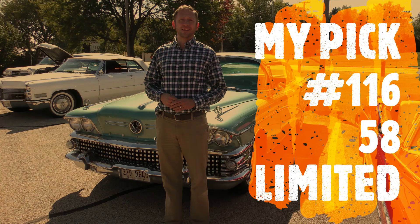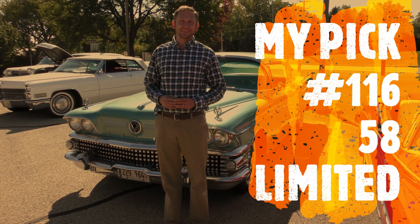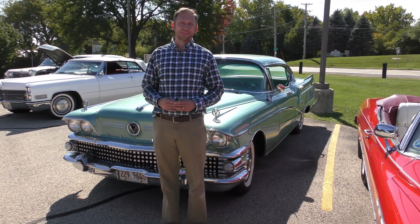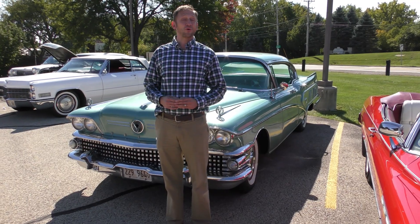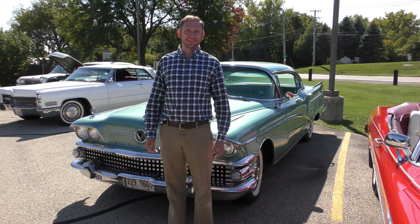I've only owned it for about four months. I had a different '58 Limited that I sold to buy this one. I had a chance to buy it. Where do you find this at? A friend of a friend. Was it in this area? I got it from New York.